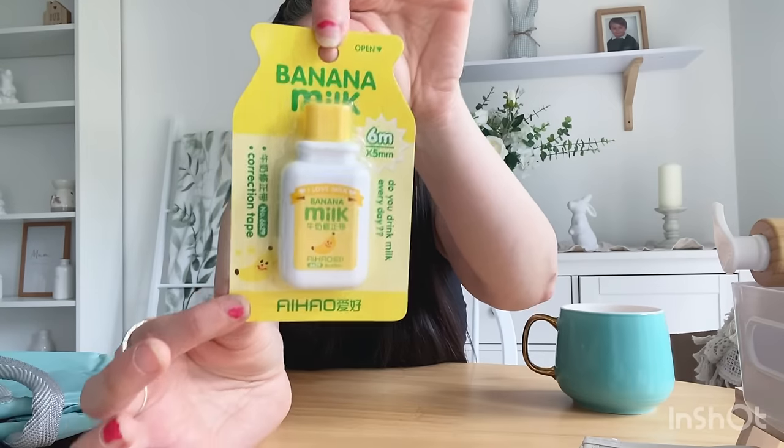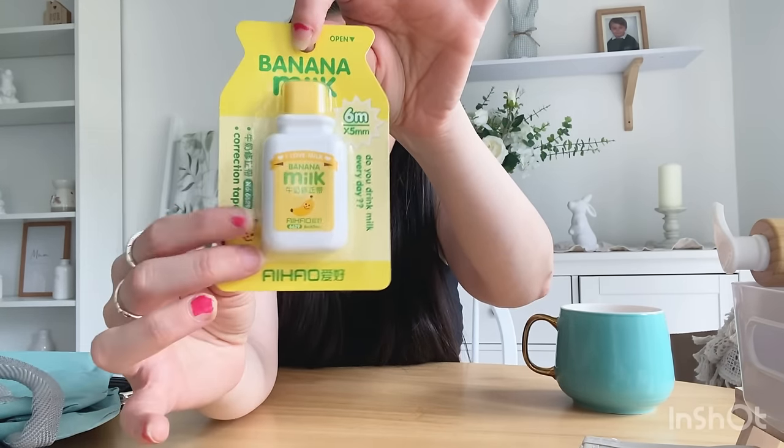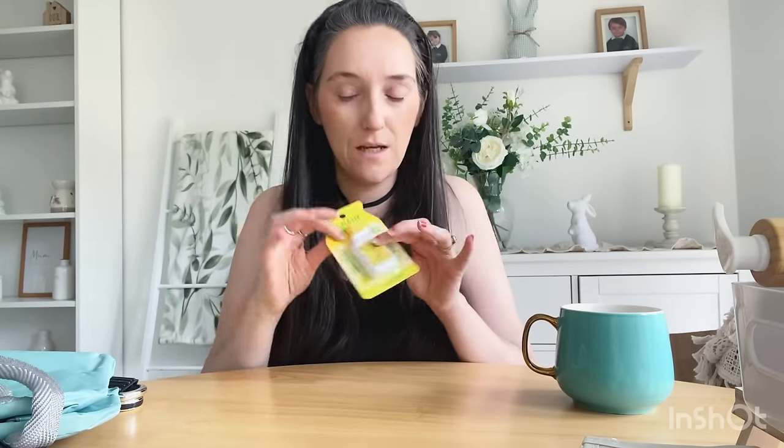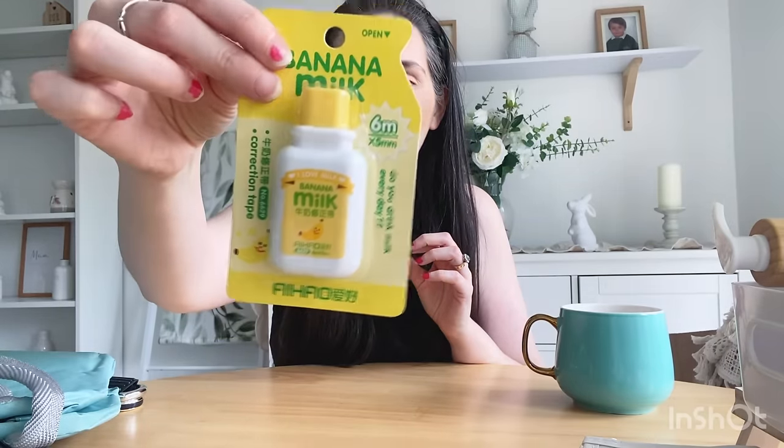I also saw this, which is just so adorable — I think little girls love cute novelty things like this. It's a pen corrector, which is going to come in really handy at school, especially if she's using an ink pen and makes a mistake. Schools often don't like crossing out because they don't want books to look messy. It's shaped like a little milk bottle — like a bottle of banana milk — it's just so cute!